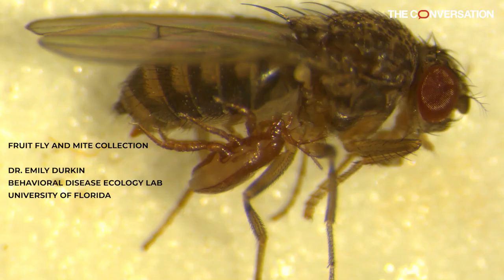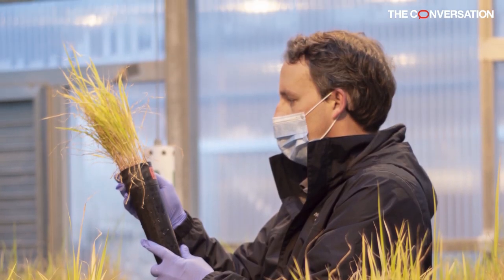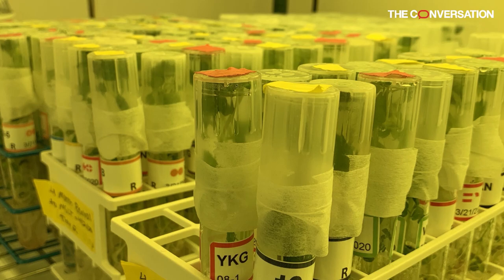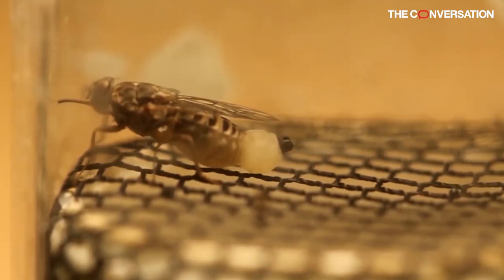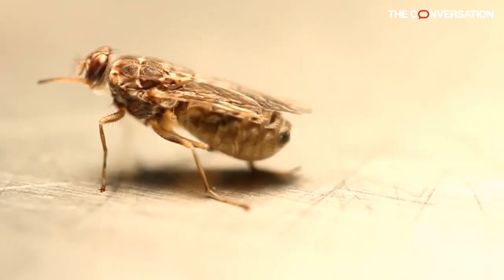Others are bringing their collections of spiders, beetles, or butterflies home. Many scientists are taking risks and have had to justify the importance of their collections to gain lab access during lockdowns. But keeping their collections alive is worth it to bring the benefits of their science to other researchers and to society overall.